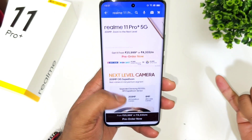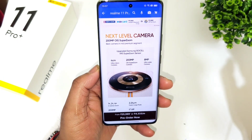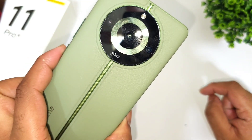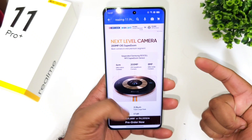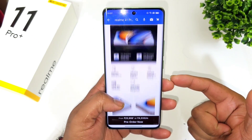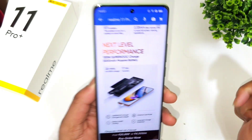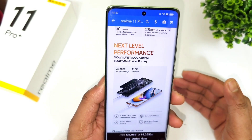Except for camera and fast charging, the rest of the specifications are completely similar. The Pro Plus version has a 200 megapixel camera lens, which is one upgrade. The other improvement is 100 watts of fast charging in the Realme 11 Pro Plus.